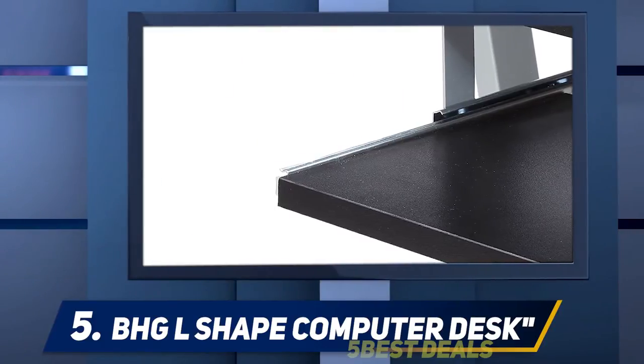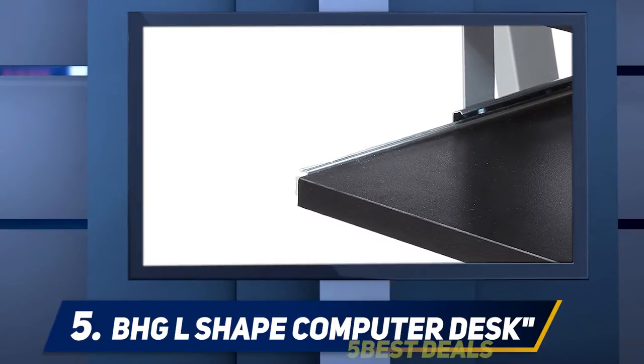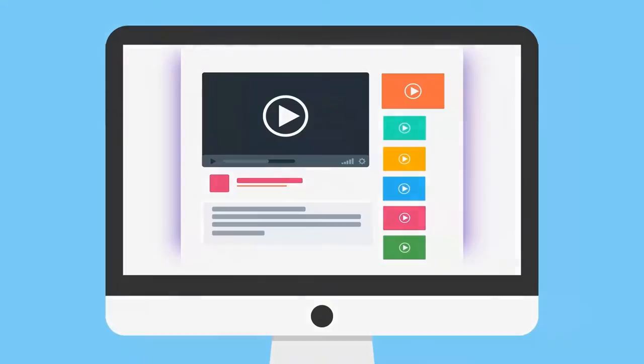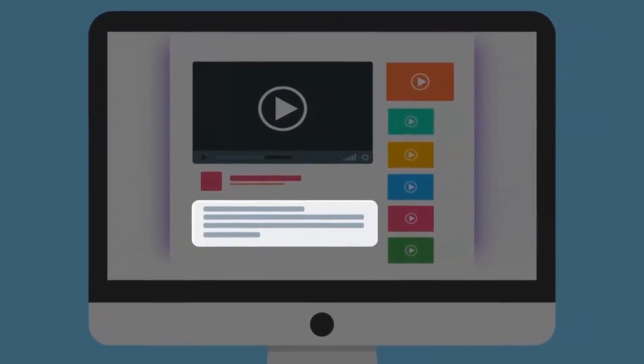However, it is not recommended to use the shelf for much heavier devices since the uneven weight may topple the table. For more information and price, check out the product links in the description. At number four, the Trivisons Modern Simple SK.